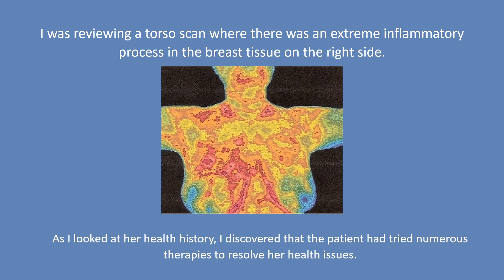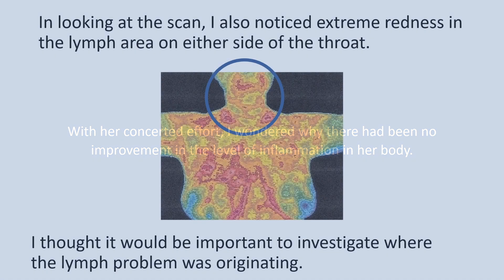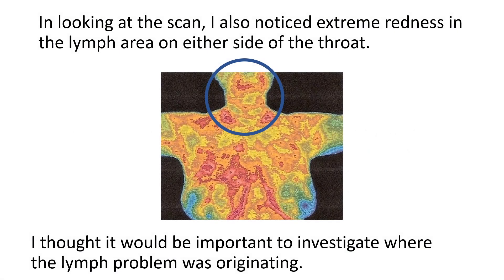As I looked at her health history, I discovered that the patient had tried numerous therapies to resolve her health issues. With her concerted effort, I wondered why there had been no improvement in the level of inflammation in her body. In looking at the scan, I also noticed extreme redness in the lymph area on either side of the throat.